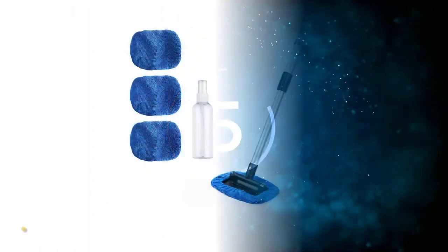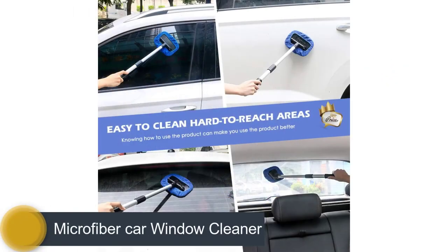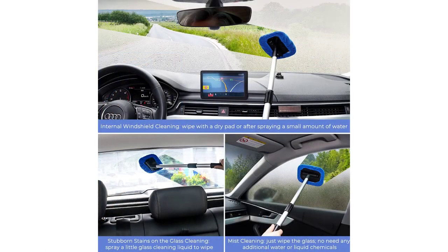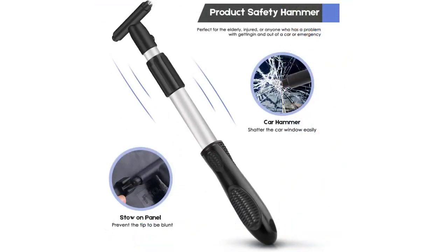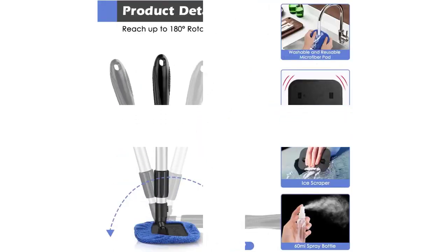Number 5: Microfiber Car Window Cleaner. Invisible Glass is an Amazon top seller and one of the best microfiber car window cleaners for a reason — it works. The foam cleanser removes bugs, grease, road salt, and anything else that makes it hard to see out of your windshield. It goes on without streaks or drips and doesn't leave behind any residue. It's also safe for tinted windows, and it effectively cleans inside car windows too.